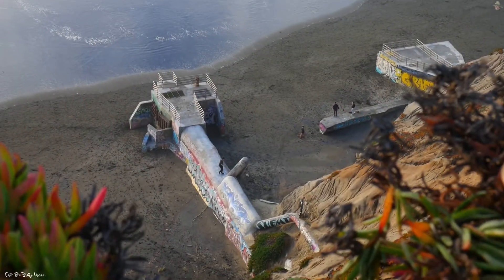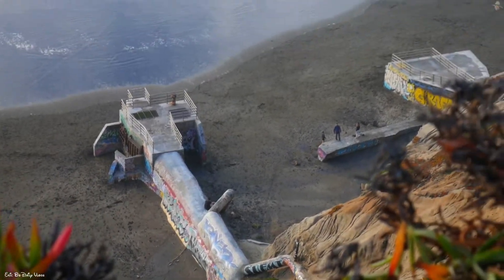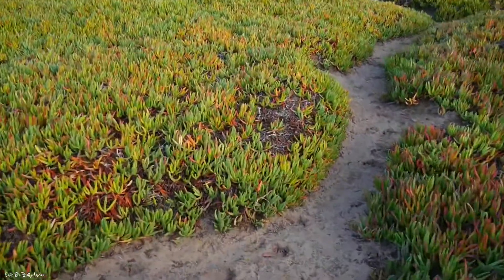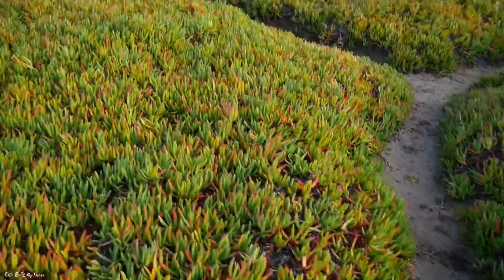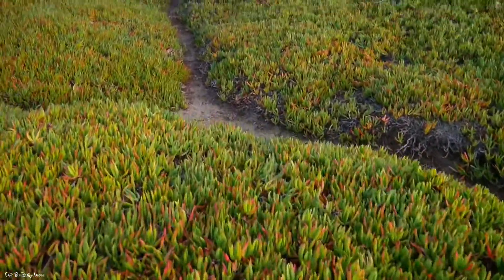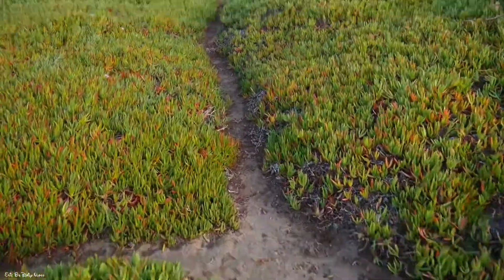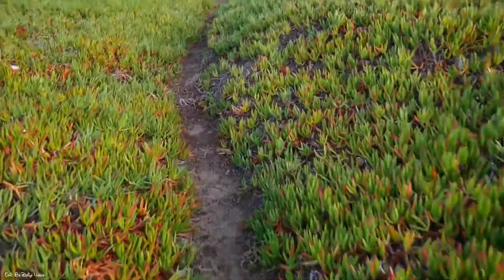On the way back there's a trail, but the iceplant is a lot easier to walk through than the trail, so I walk through that.